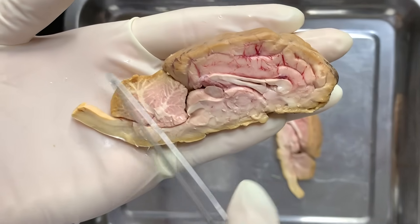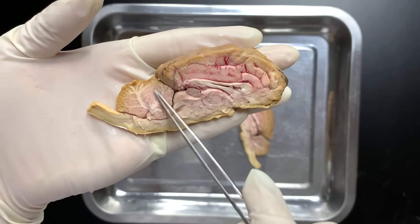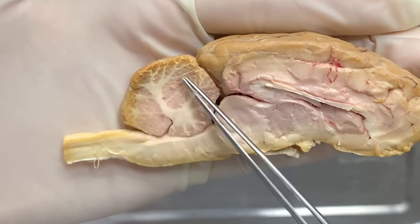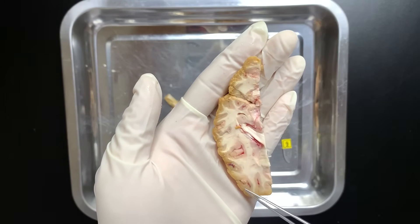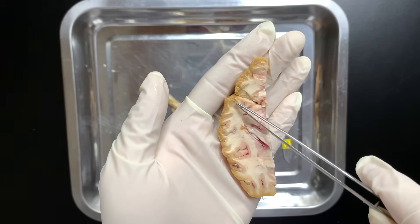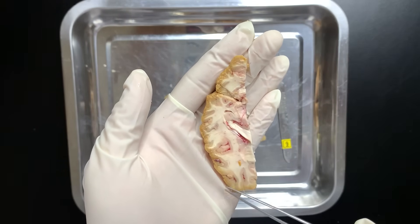Finally, let's look at the cerebellum. You'll see a tree-like pattern — this is formed by the distribution of grey matter and white matter. In general, the brain's outer layer is grey matter and the inner layer is white matter, so it's sometimes called the tree of life. If we cut the cerebellum horizontally, we can clearly see the white matter inside and the grey matter outside. Grey matter is made of neuron cell bodies and dendrites. White matter is made of bundles of axons covered in myelin, which is rich in fat — that's why it looks white.